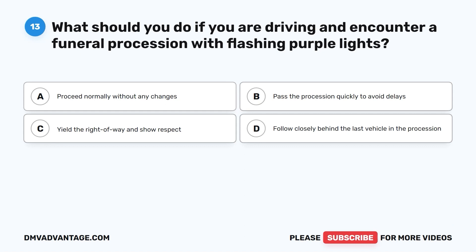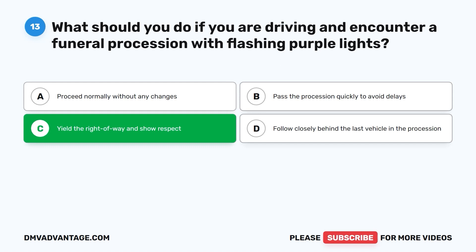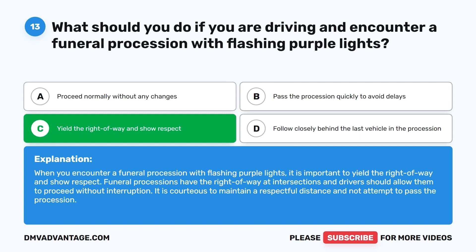Question 13. What should you do if you are driving and encounter a funeral procession with flashing purple lights? A. Proceed normally without any changes. B. Pass the procession quickly to avoid delays. C. Yield the right of way and show respect. D. Follow closely behind the last vehicle. The correct answer is C. When you encounter a funeral procession with flashing purple lights, yield the right of way and show respect. Funeral processions have the right of way at intersections and it is courteous to maintain a respectful distance and not attempt to pass the procession.